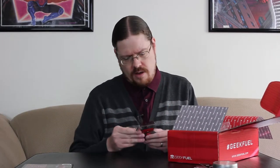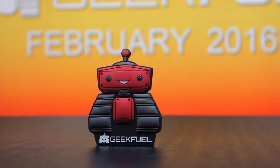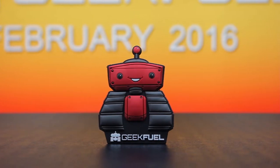Now we have a limited edition collectible 3D magnet of the GeekFuel robot. It's a rubbery, puffy GeekFuel robot magnet. I'll have to put that up on the fridge later.